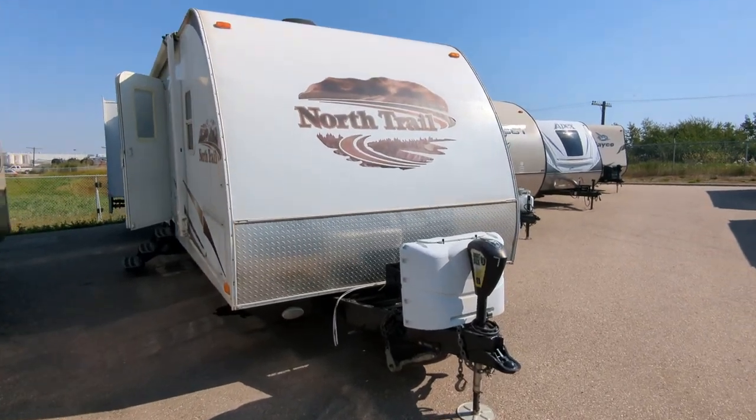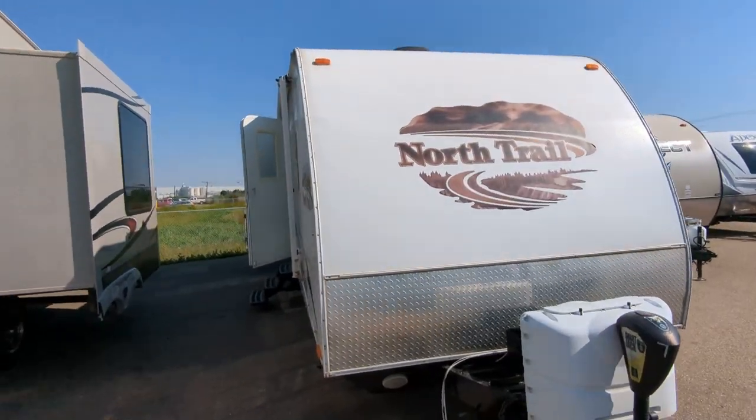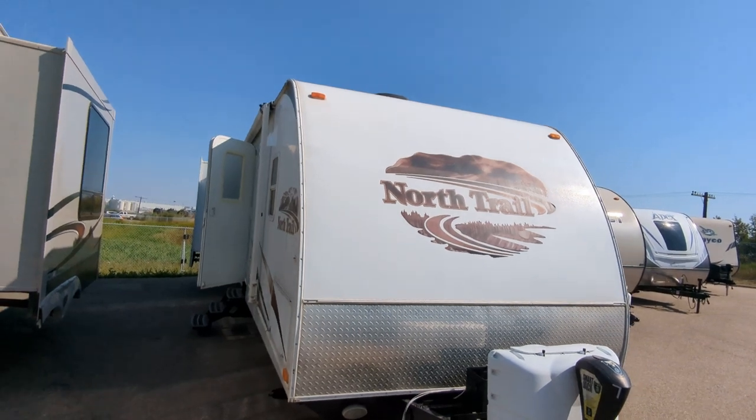I thought I'd make a video of this trailer for you. I'm just gonna do a walk around real quick, go through some stuff on it and let you see what it is.